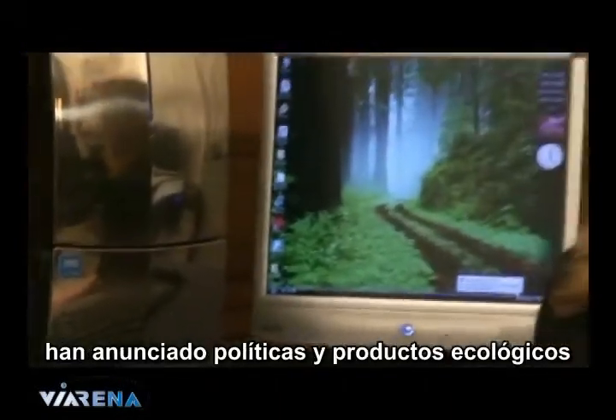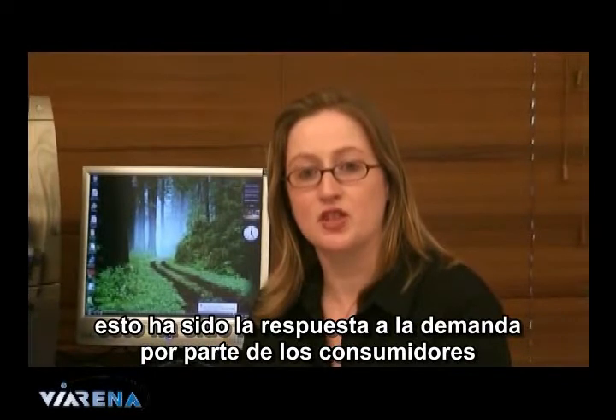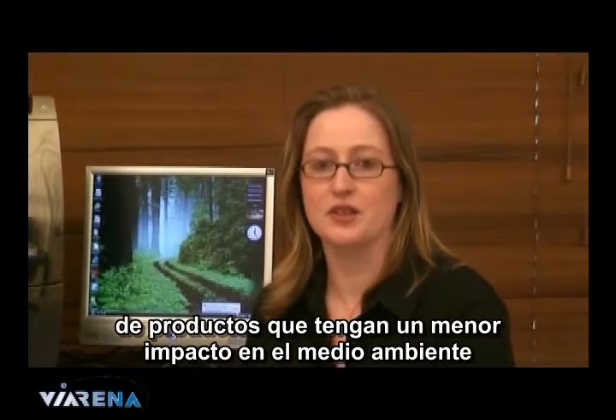A lot of major computer manufacturers have announced environmental policies and products in the last 12 months. This has been in response to consumer demand for products that have less impact on the environment.